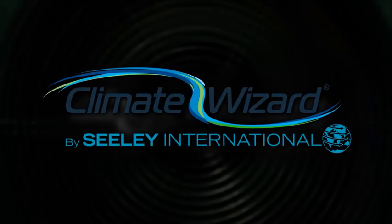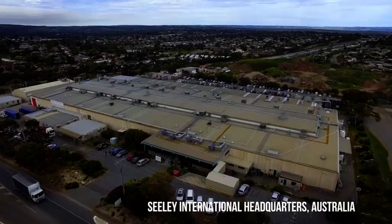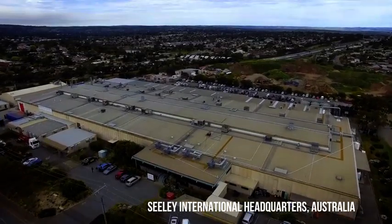Sealy International is a global leader in the development of energy-efficient heating and cooling solutions for the residential and commercial markets.